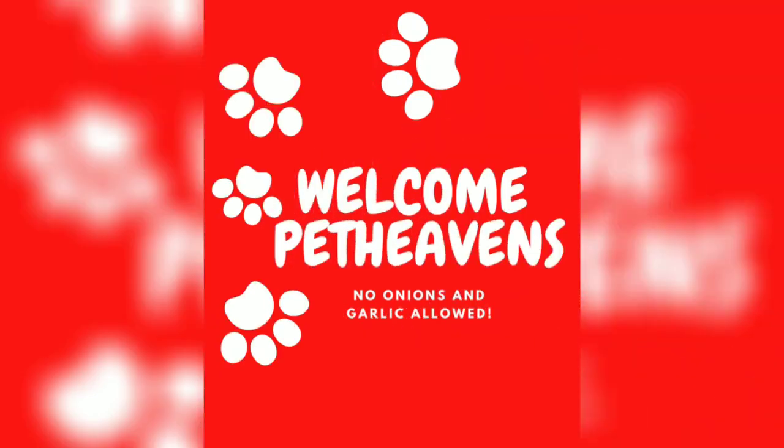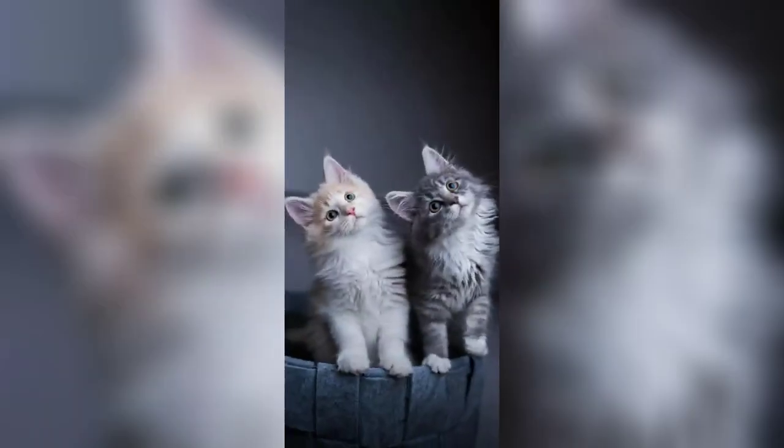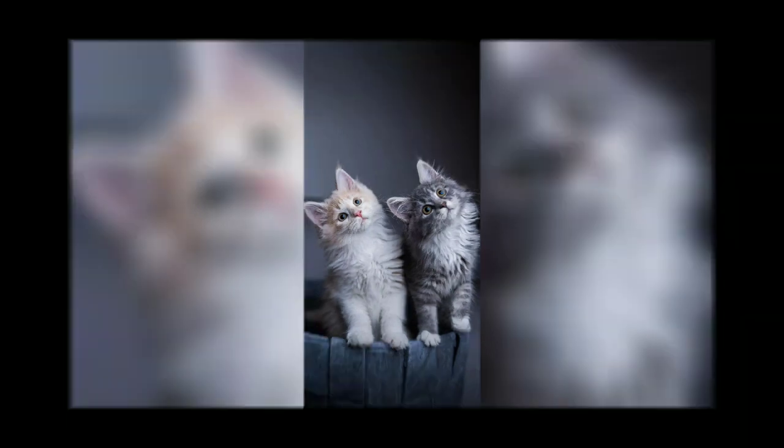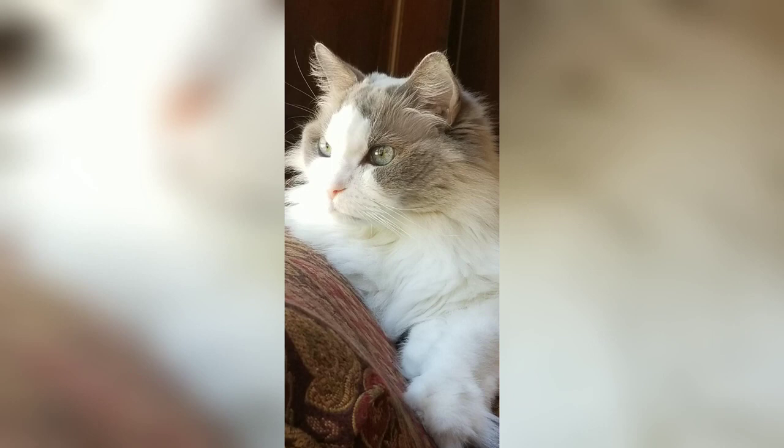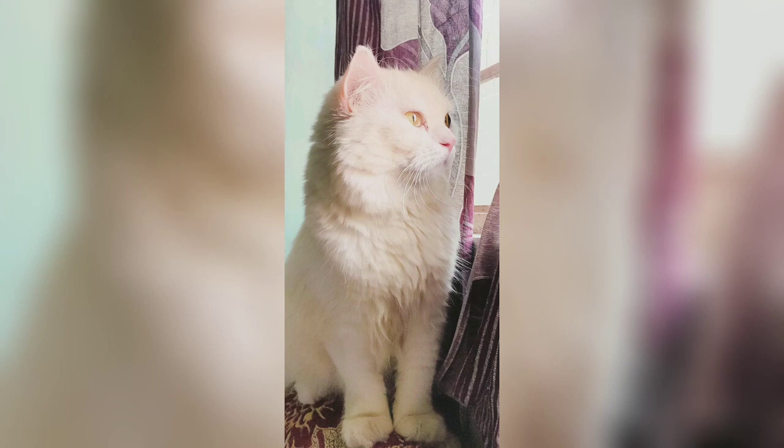Hello guys, welcome to a new video of Pet Time. Today I will talk about Persian cats — their history, their origin, everything. I will cover it, and the data I'm using is from Wikipedia so you can confirm from there. So let's get started. The Persian cat, also known as a Persian long-haired breed, is characterized by a round face and short muzzle, as you can easily see from the picture.